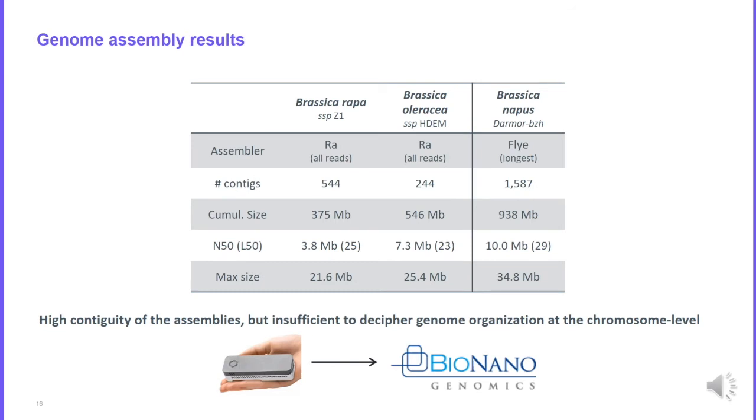Here are the assembly results. We used different algorithms to assemble these genomes and the cumulative size is what we expected. The N50 is quite high: we achieved 7 megabases for Brassica oleracea and 10 megabases for Brassica napus. The longest sequences we reconstructed are around 20 megabases for Brassica rapa and Brassica oleracea, and 35 megabases for Brassica napus — almost the size of the chromosome arms. However, this is not sufficient to have the full genome organisation at the chromosome level, so we need another technology to push genome assembly to chromosome scale.